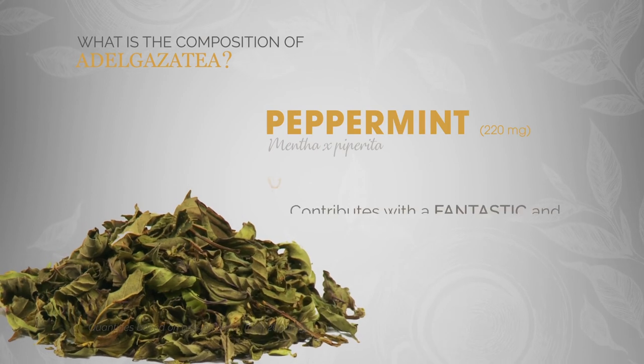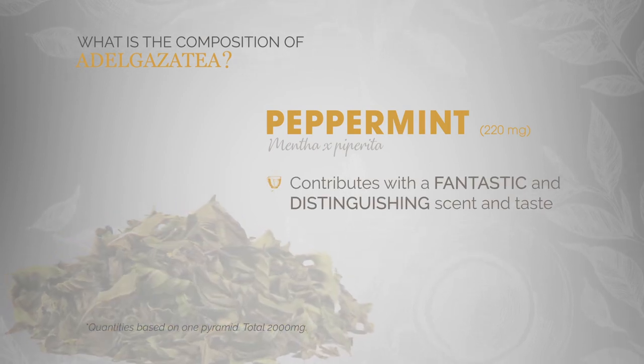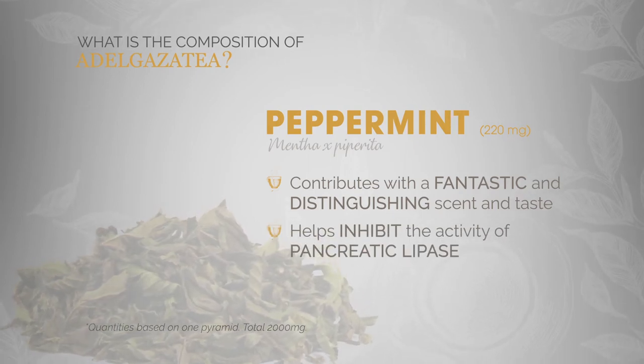Peppermint. As well as contributing to Adelgata tea's fantastic and distinguishing scent and taste, it helps inhibit the activity of pancreatic lipase and liquid absorption.